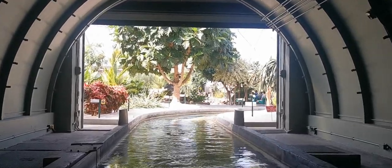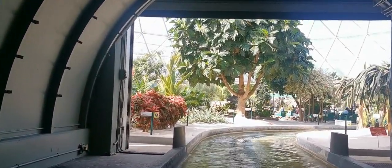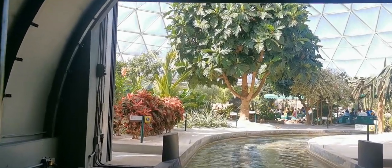To help us maintain these carefully controlled ecosystems, and for your safety, please remain seated in your boat at all times.